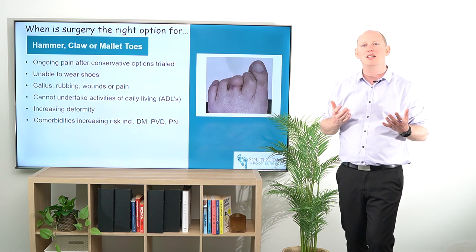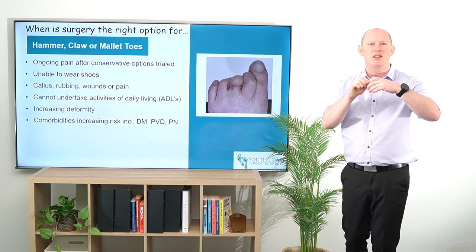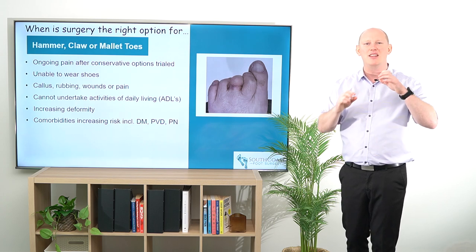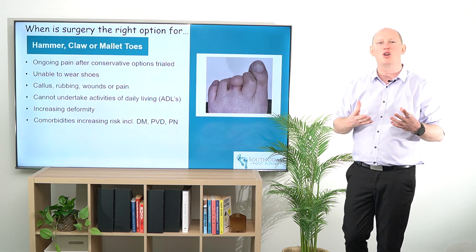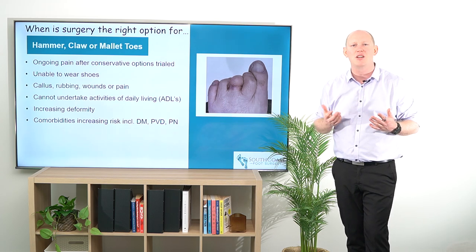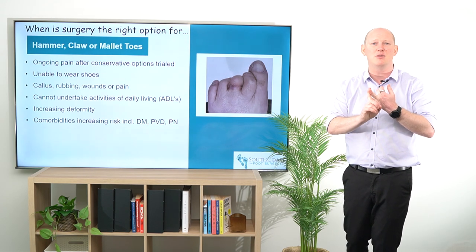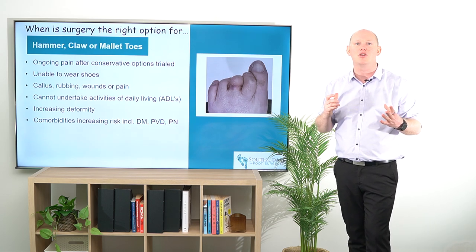If patients are noticing that there's increasing deformity, or their toes have gone from being really reducible, mobile, and flexible, and they're now becoming rigid — these are the type of patients that we like to see sooner, because we can put more conservative or less invasive surgical options into place, which means their recovery is going to be quicker, their pain during recovery is going to be less, and we're more likely to get a better outcome in the long term.